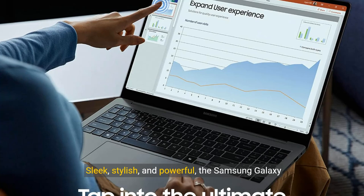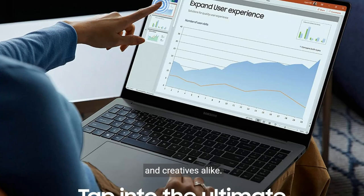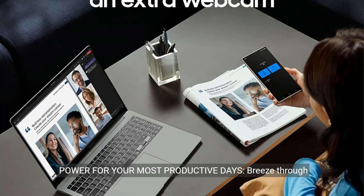Sleek, stylish, and powerful, the Samsung Galaxy Book 4 Pro is the ultimate laptop for professionals and creatives alike. Don't settle for anything less — upgrade to the Galaxy Book 4 Pro and experience the future of computing today. Power for your most productive days.